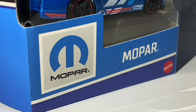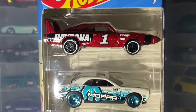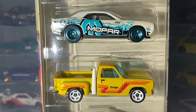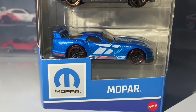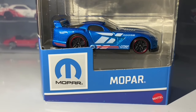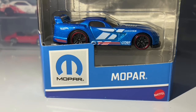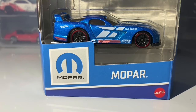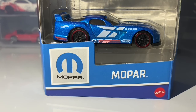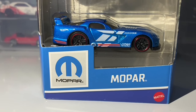Without further ado, let's get straight into this video. I want to start off by quickly showing you all five of the cars featuring in this 5-pack — this is just a quick look at them. On the bottom of the box we have the Mopar branding, as you'd expect, along with a lovely blue and white color scheme.